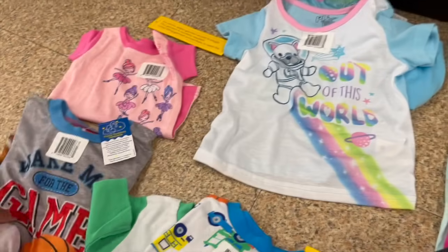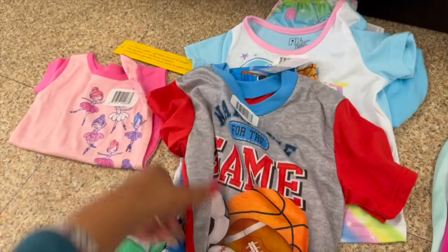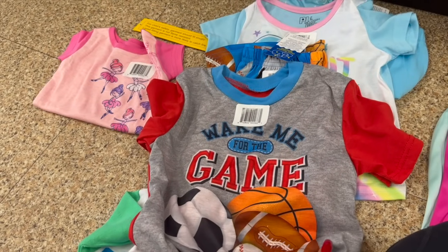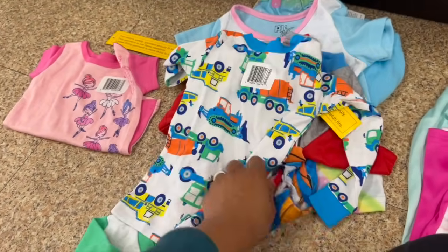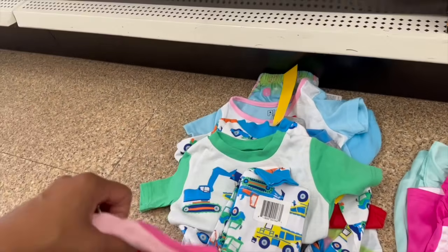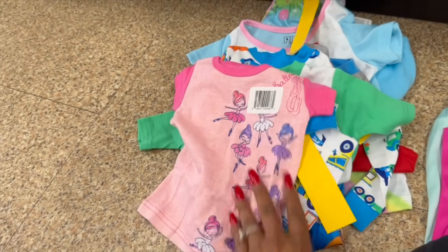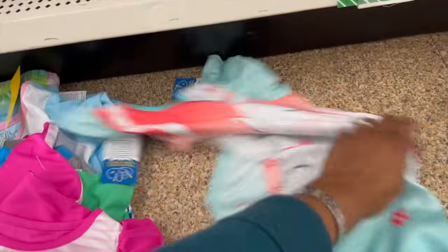They also have this 'Out of This World' set — so cute. I don't know any little kids but I'm probably gonna grab some to donate. In 5T, 'Wake Me for the Game' — has a soccer ball, basketball, football, and baseball with matching little PJ bottoms. Look at this construction set — the little t-shirt and little night PJs, oh my goodness. There's a ballerina shirt by PJ and Me, and little nightgowns — 'Too Sweet to Sleep' and one with the kitty cats.